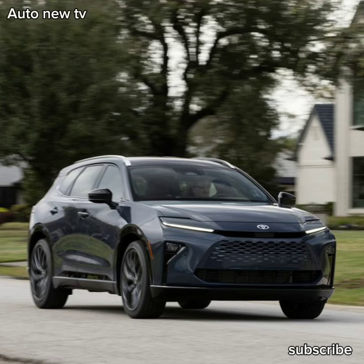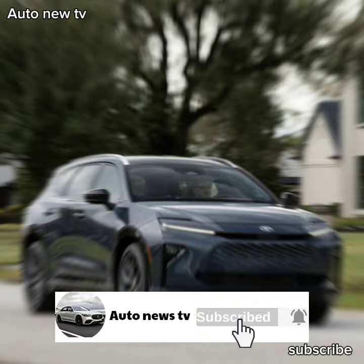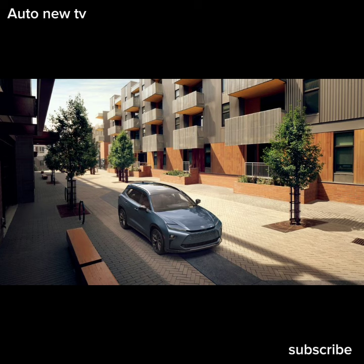Hello friends, welcome to our car news channel. In this channel you will find the latest car news, reviews and technology information. We provide special content for car lovers and we have new videos every day. Subscribe to our channel and don't miss the latest videos.